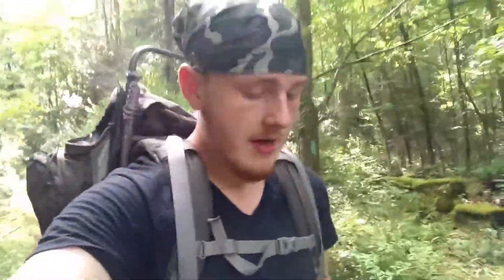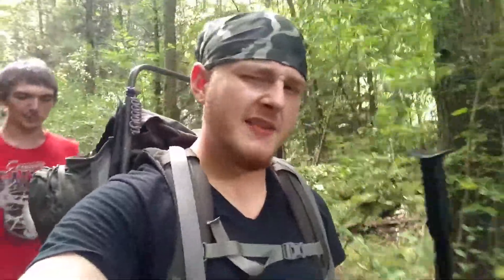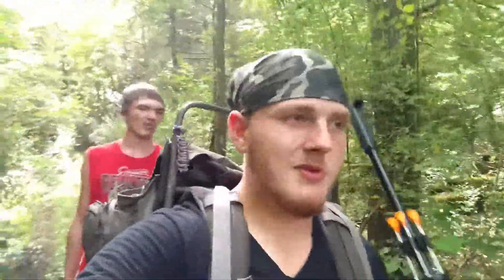I have a video on YouTube already called Appalachian Caves or something like that. It's just a musical thing — there's not a whole lot to it, just a little bit of scenery. But I didn't actually go into depth about it or even go that far into the cave. Today, my goal is to go up there. It's summertime — I went there in the winter — so I'm going to go up there and actually explore it a little bit and see what we can find.